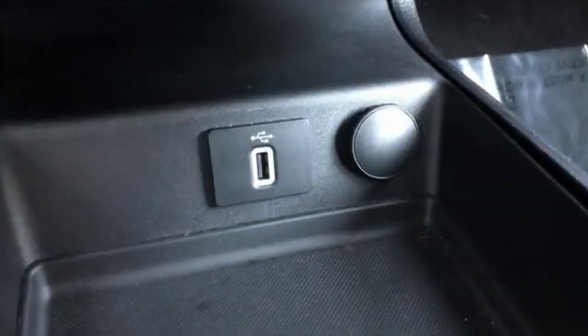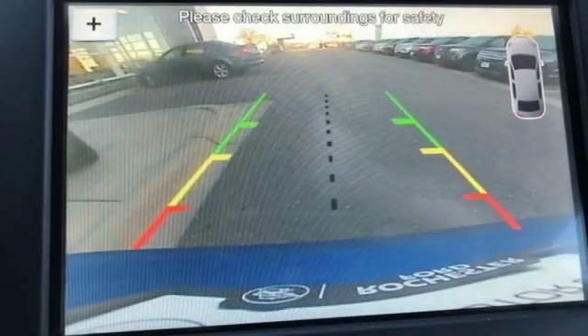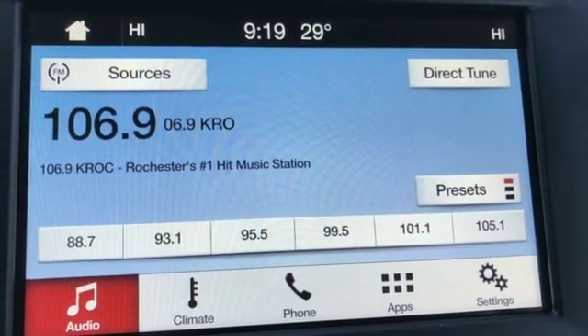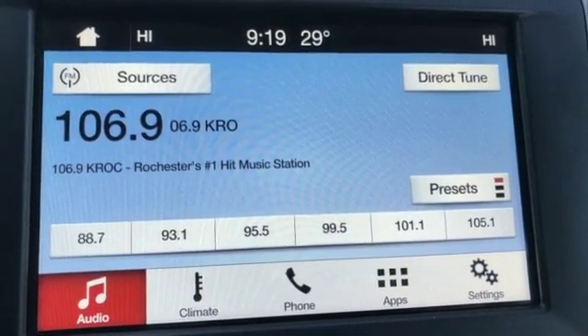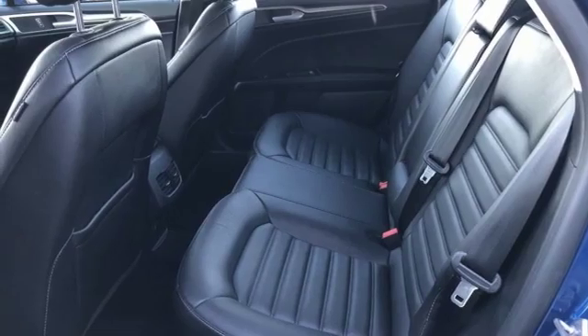External memory control. Power heated mirrors. Dual zone climate control. Configurable instrument gauges. Doors and push button start proximity key. Front heated bucket seats. Turbo in-line 4-cylinder engine.